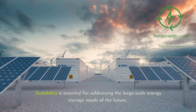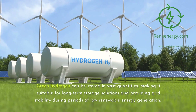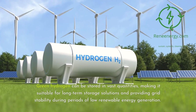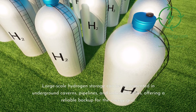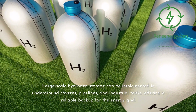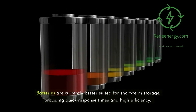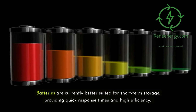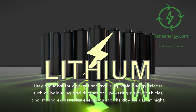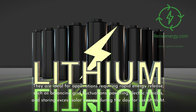Scalability is essential for addressing large-scale energy storage needs. Green hydrogen can be stored in vast quantities, making it suitable for long-term storage and providing grid stability during periods of low renewable energy generation. Large-scale hydrogen storage can be implemented in underground caverns, pipelines, and industrial tanks, offering a reliable backup for the energy grid. Batteries are currently better suited for short-term storage, providing quick response times and high efficiency, ideal for balancing grid fluctuations, powering electric vehicles, and storing excess solar energy during the day for use at night.